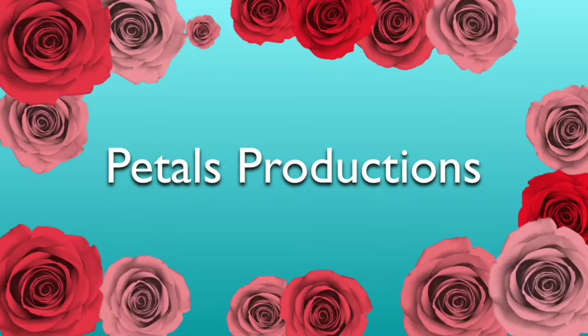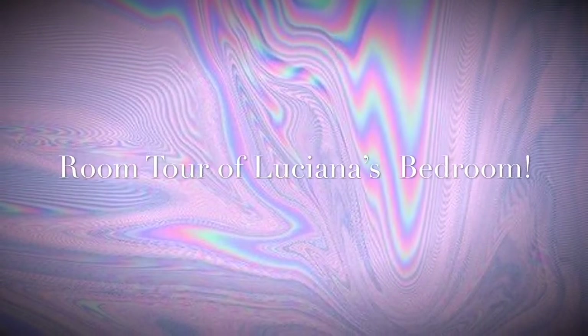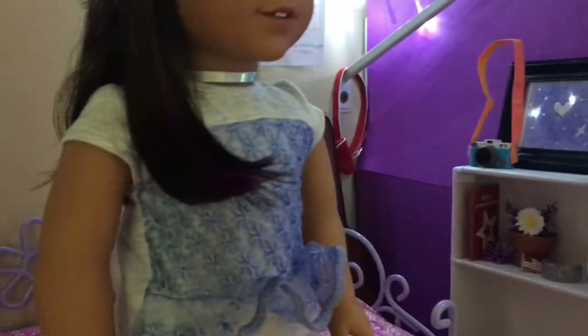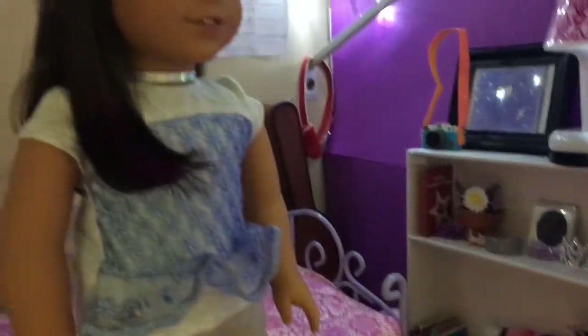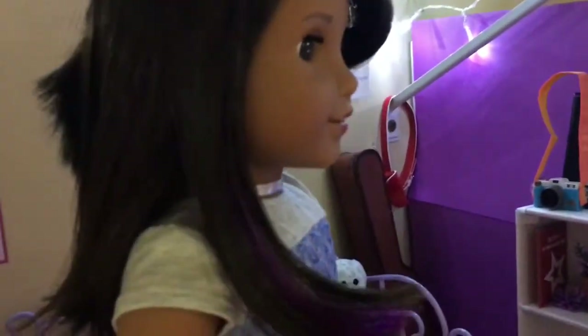Hello and welcome to Petals Productions. Hey guys, so today I'm going to be giving you a room tour on the newest bedroom in my dollhouse. And it is for Luciana Vega. She is my newest doll — she's Girl of the Year 2018.